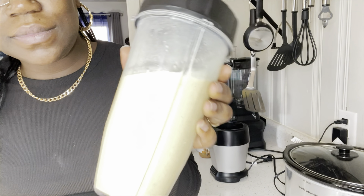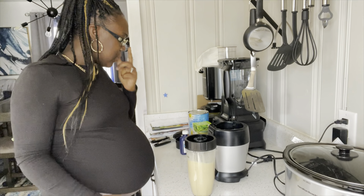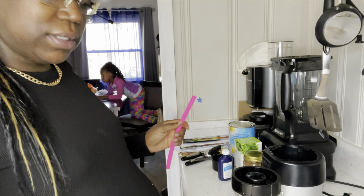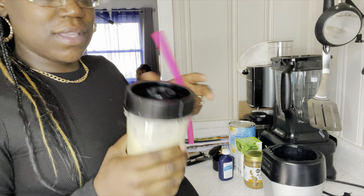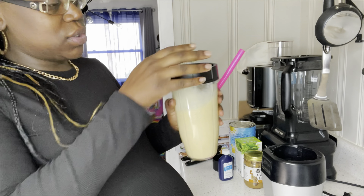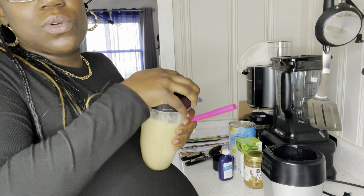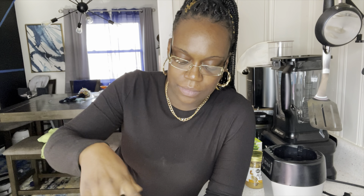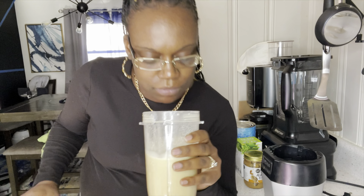So a cup is eight ounces — I'm making a batch. I'm going to do eight ounces and a little bit more. I'm not doing the whole thing because I'm not trying to drink a whole lot of castor oil. Next, two tablespoons of castor oil, and then two tablespoons of almond butter.